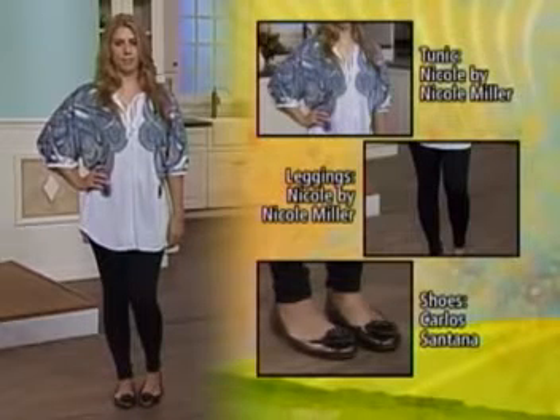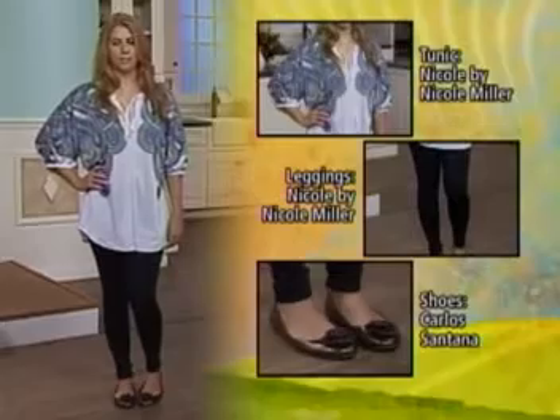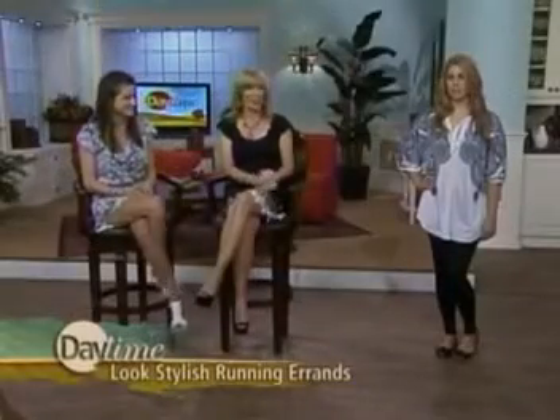The whole entire look is under $100 — this top is $29.99, which is very good. And you mentioned getting better service when you wear better clothes. Absolutely — people will pay more attention to you when you dress a little bit nicer, and you never know who you're going to run into.